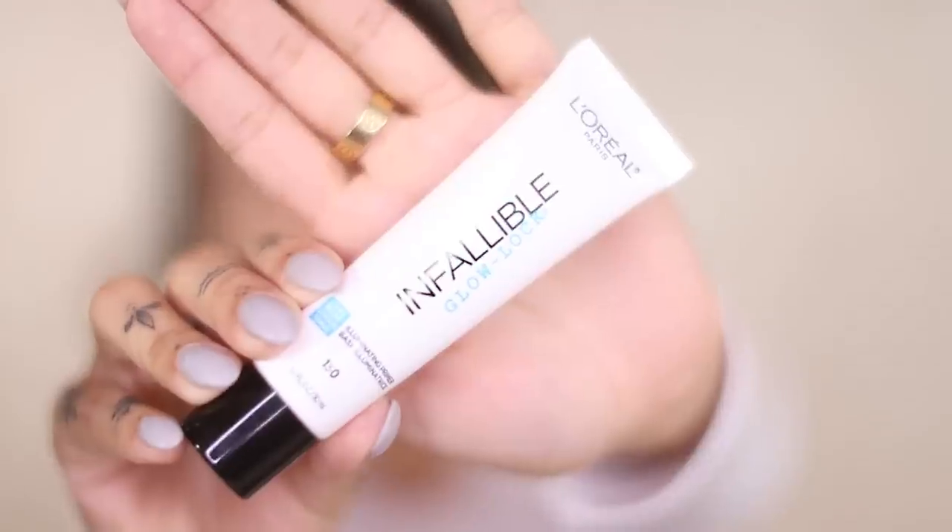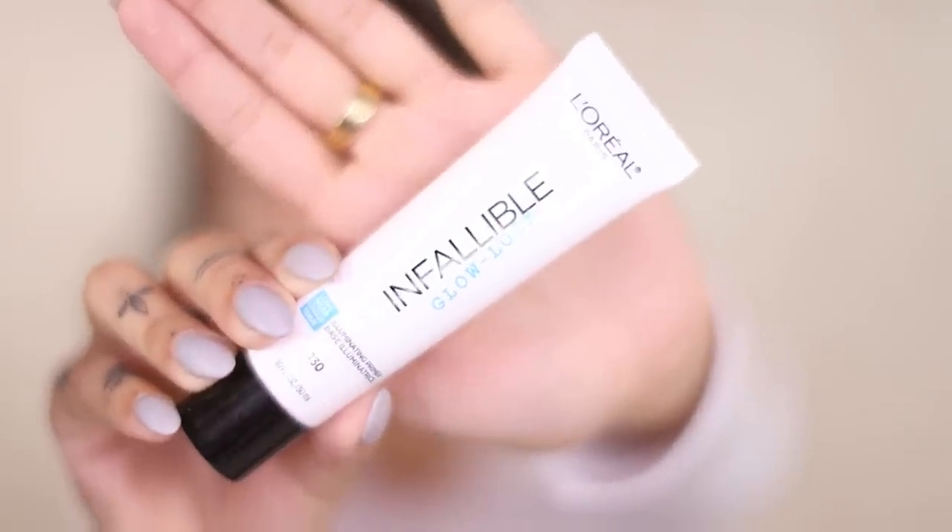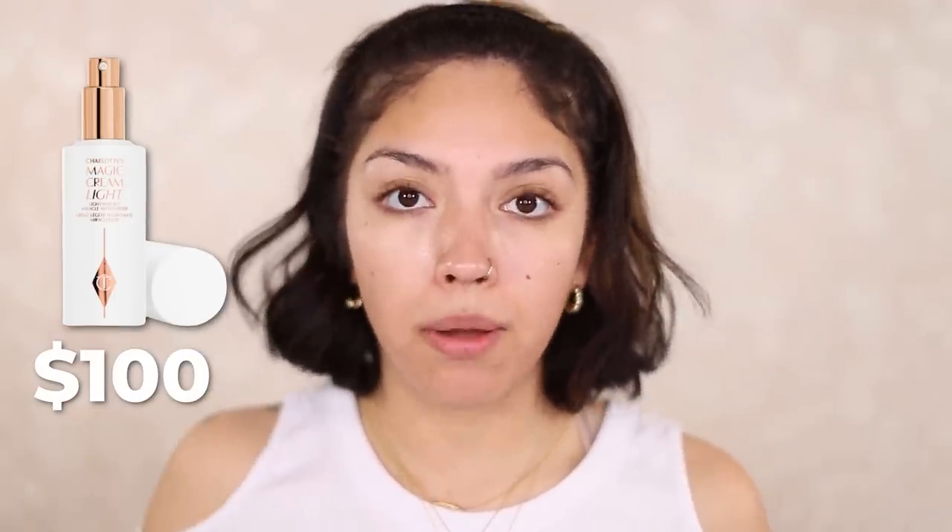Here's the thing — I don't have a primer from Charlotte Tilbury, I left it at home. So I'm just going to use the L'Oreal Paris Infallible Glow Lock Illuminating Primer, which is supposed to be a dupe for the magic cream from Charlotte Tilbury, which is really good guys. It just feels like a really nice moisturizer.